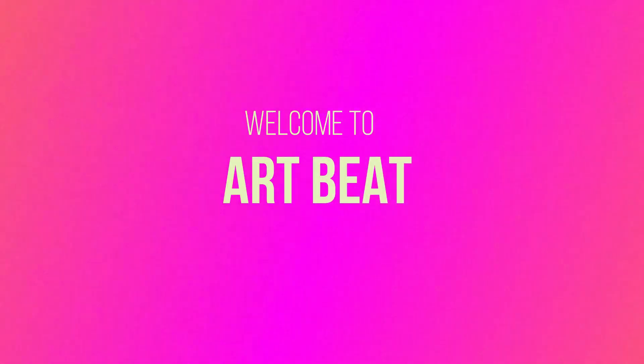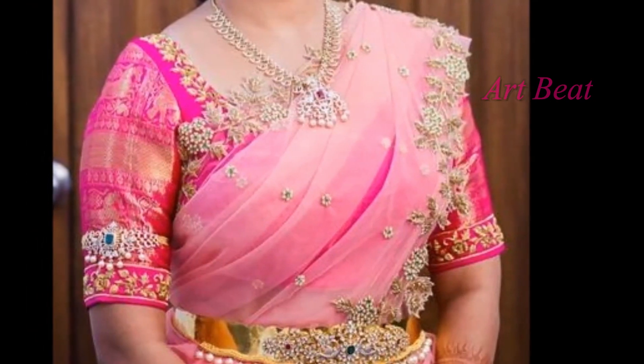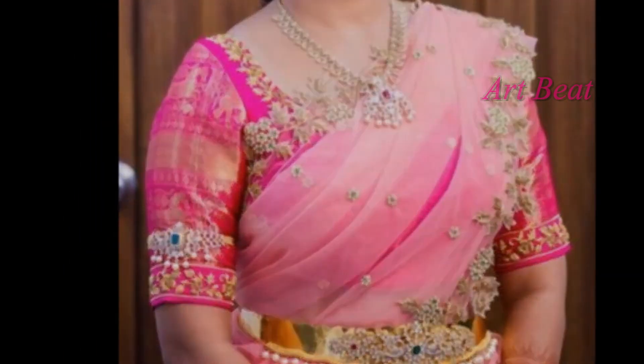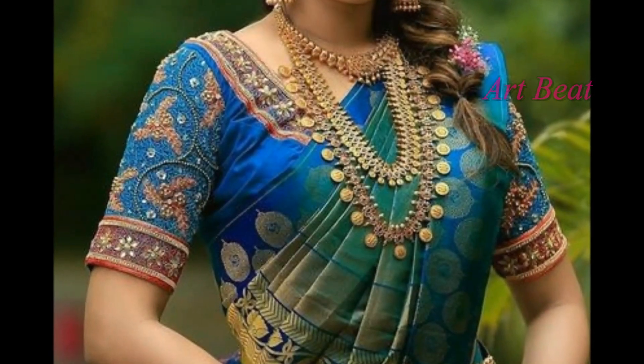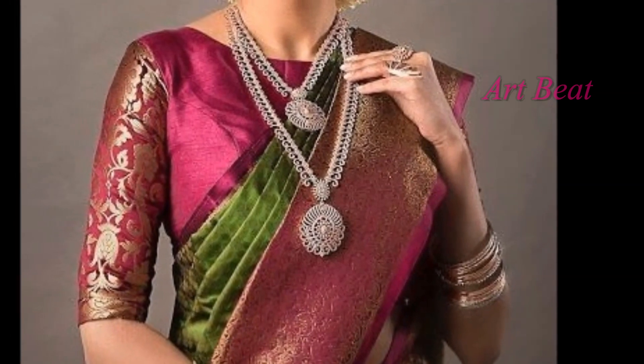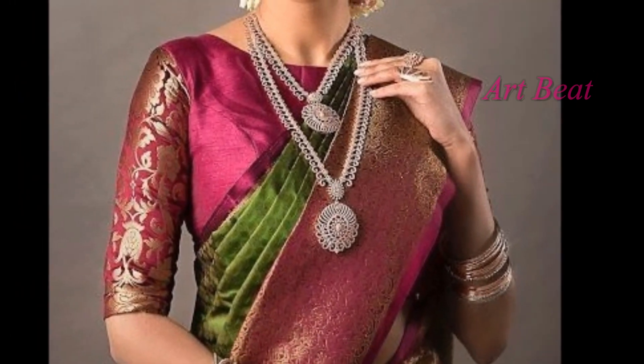Hi friends, how are you? Hope all are fine and doing well. Let's welcome back to your favorite channel Art2Bait. Today I am going to show you beautiful bridal silk blouse designs. If you are new to my channel, please subscribe my channel Art2Bait and click on the like on for channel updates.